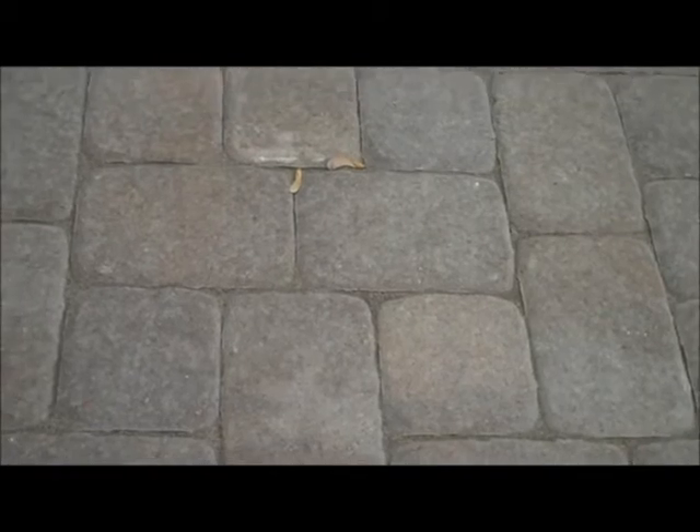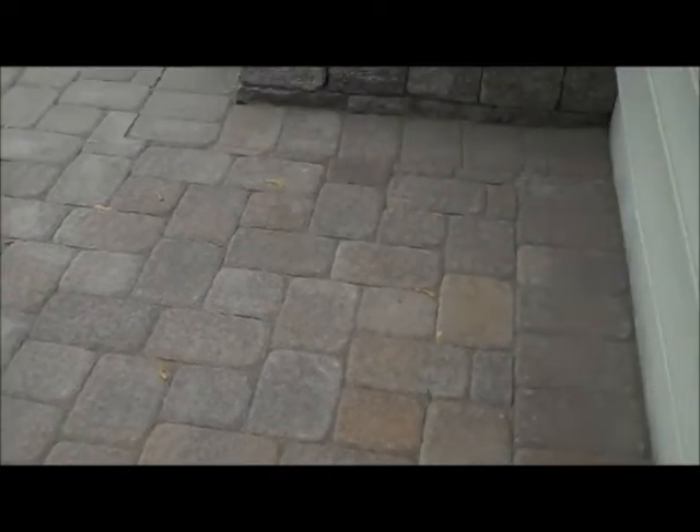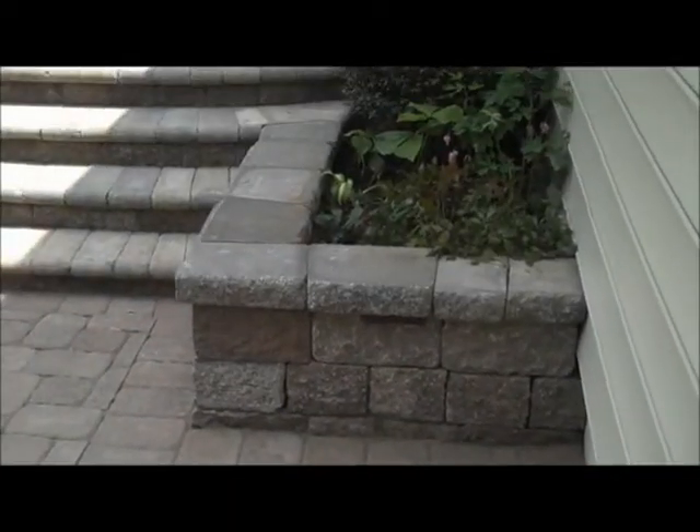This is pavers laid out in an eye pattern. You can actually see the eye — there's two 6x9's going across with two 6x6's horizontal and another two 6x6's going the other way perpendicular, and the pattern just follows itself. It's a nice pattern that lends itself to a random look, but there is a specific pattern.